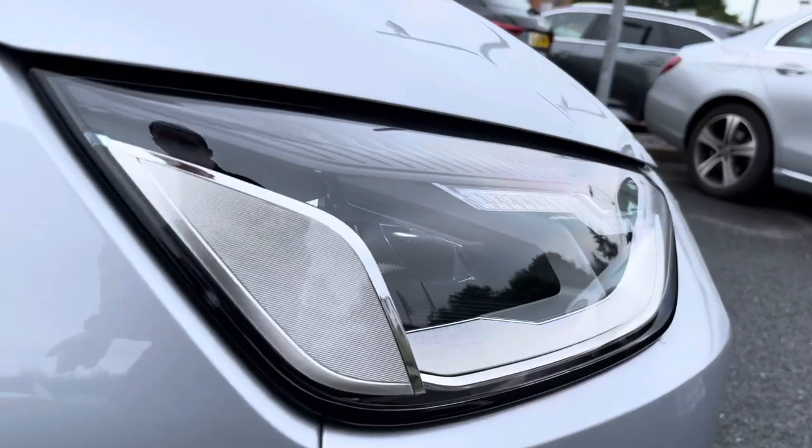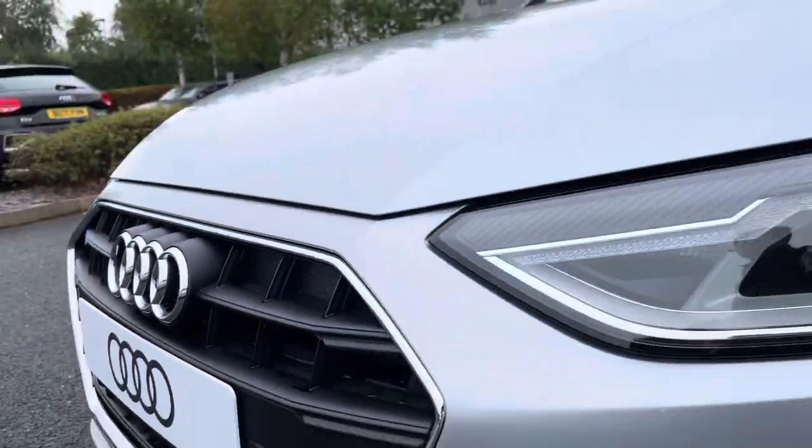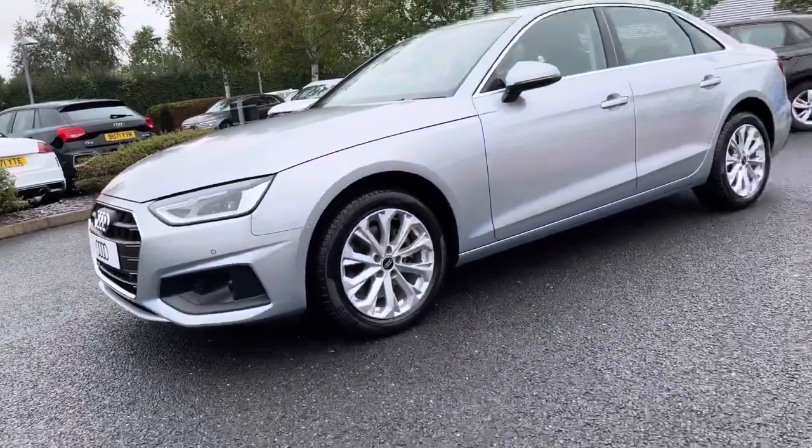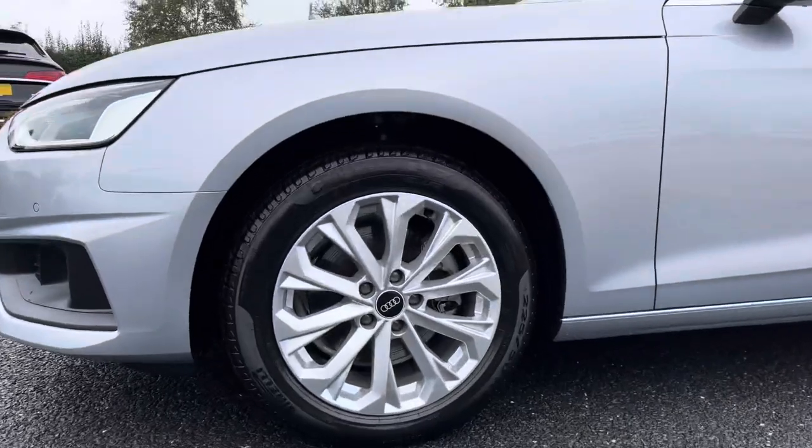Starting off at the front of the vehicle, we do have daytime running LED headlights. We've got the gorgeous front grille there with the Audi Chrome badge. Round to the side, the 10-spoke crystal design 17-inch alloy wheels.